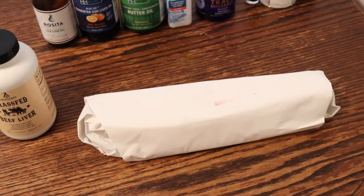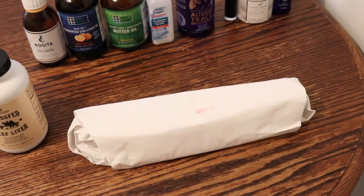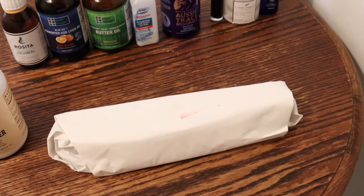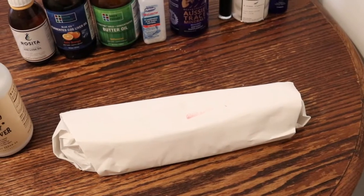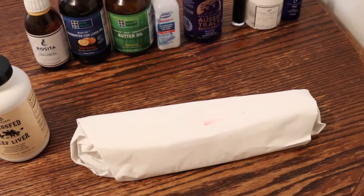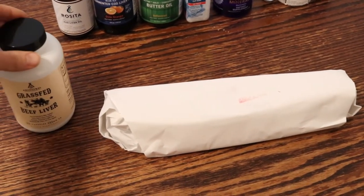I still do take the raw liver every day just because it is such a great source of B vitamins. And actually scientists have discovered that liver contains all vitamins, including vitamin C. So I actually consider it a multivitamin — taking my raw beef liver is like taking my multivitamin.